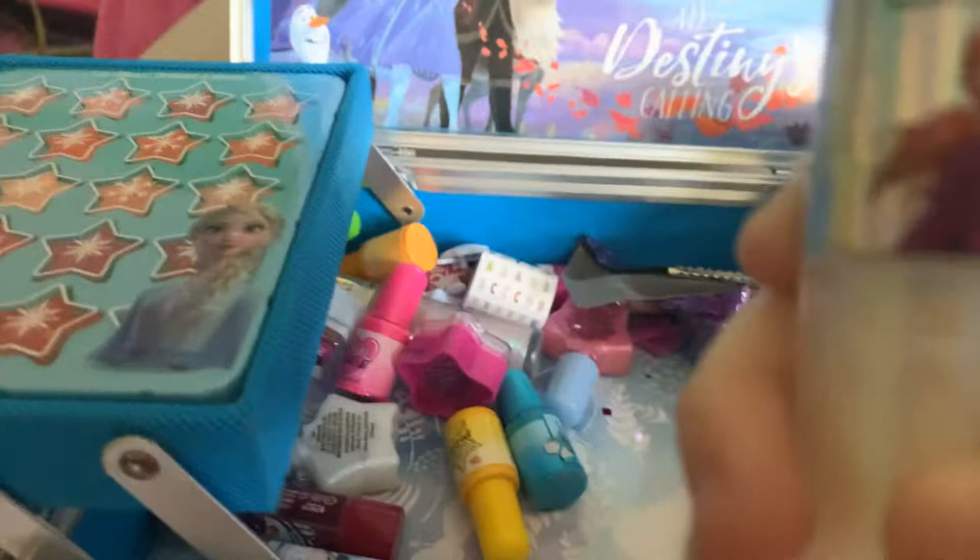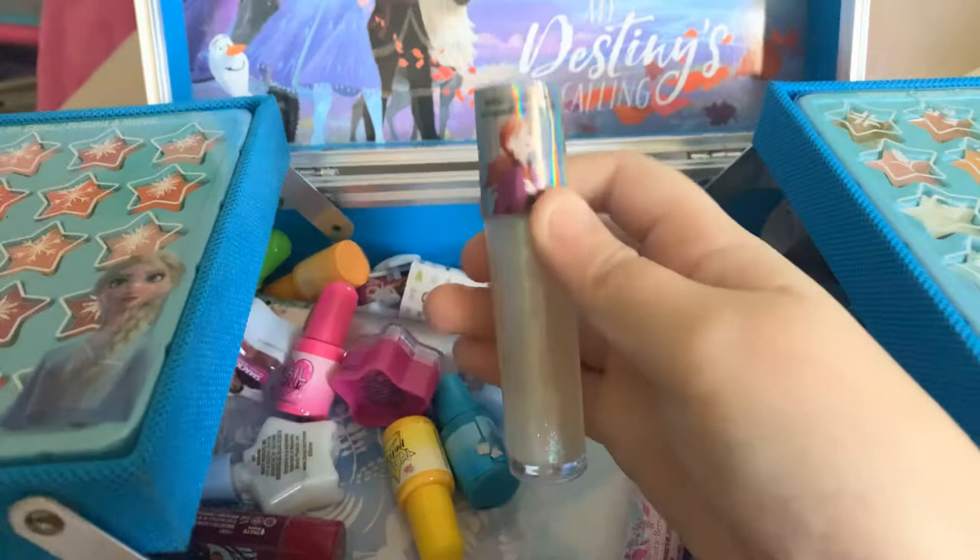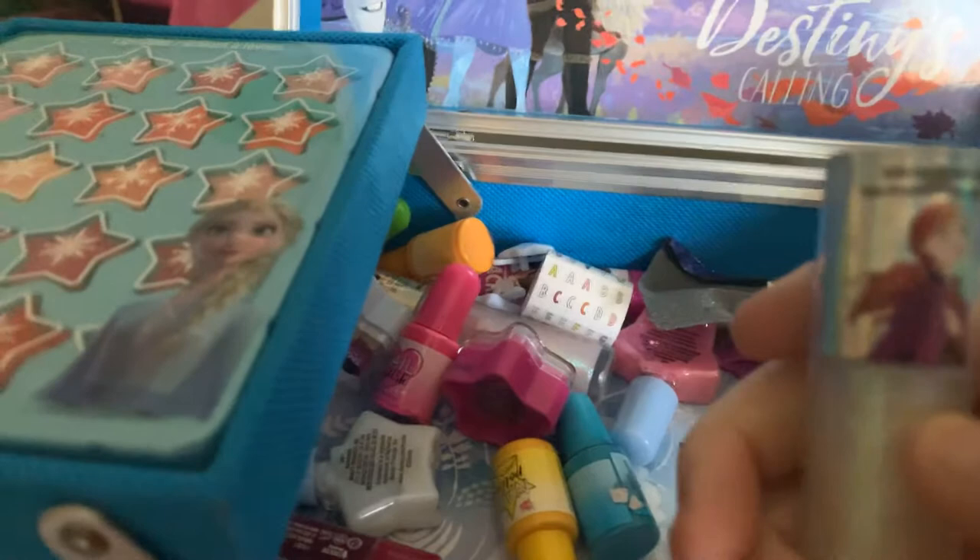It says — well you can't see it, but there's a picture of Anna right there and it says bubblegum flavored lip gloss. Gonna have to check that out, and there's some nail polish.